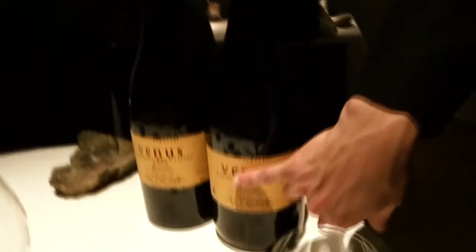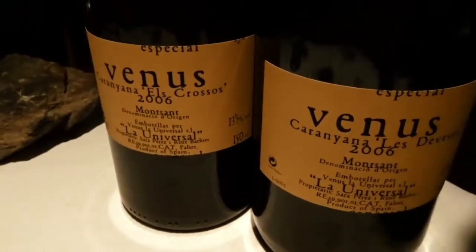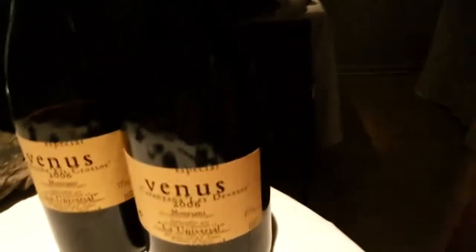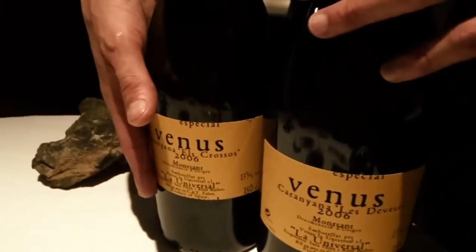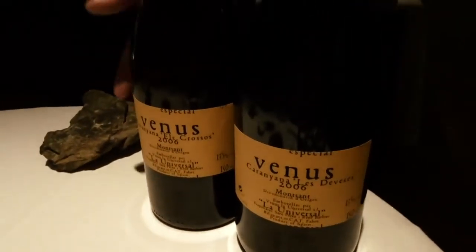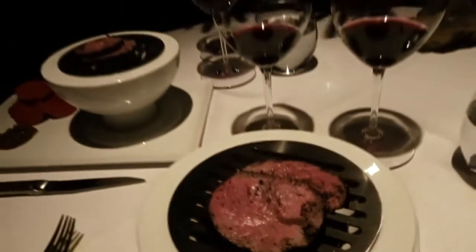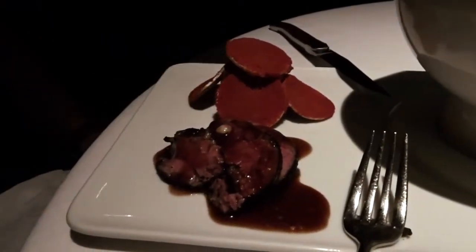This is also from the same producer, Venus La Universal, with only one difference between the two: these are different parcels. This is the sunny parcel and this is the shady parcel, but made with grapes cut in the same way. The sunny parcel is more concentrated, for the meat on the right of the dish. It comes with smoked bone marrow — it's a beef from the Pyrenees.